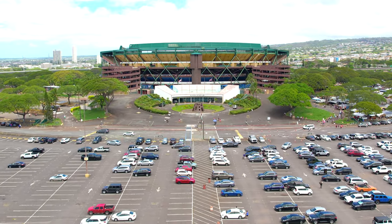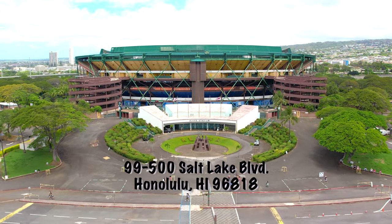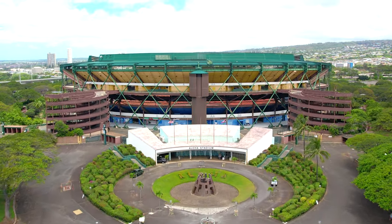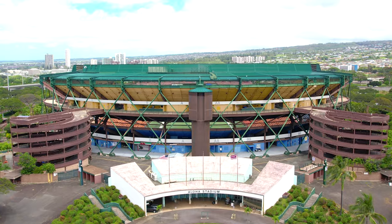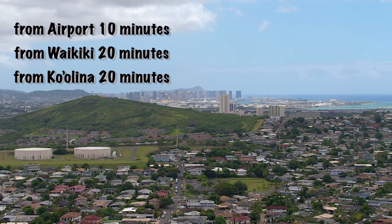The Aloha Stadium sits in Salt Lake at 99-500 Salt Lake Boulevard, Honolulu, Hawaii 96818. It's not that far to get to — very easy — about 10 minutes from the airport, 20 minutes from Waikiki, and 20 minutes from Ko'oluna.